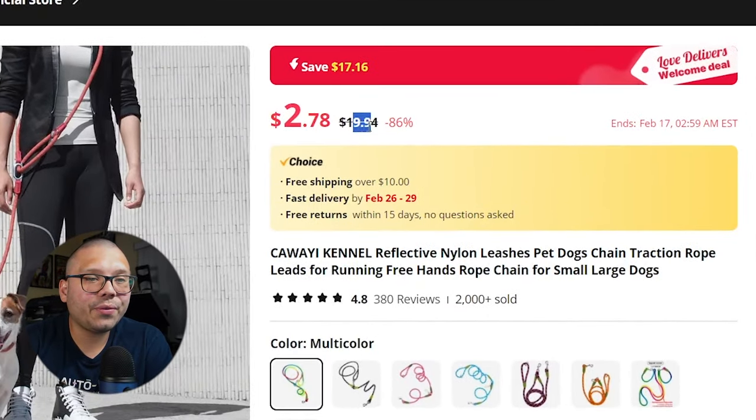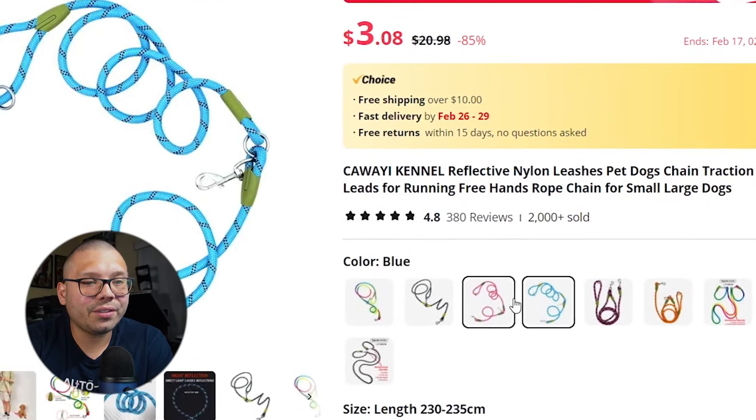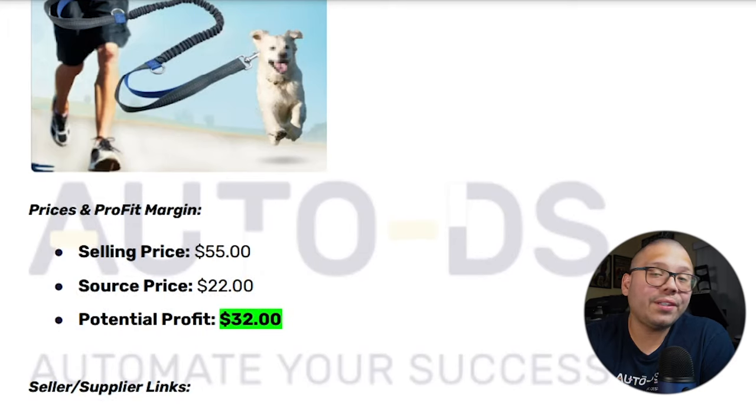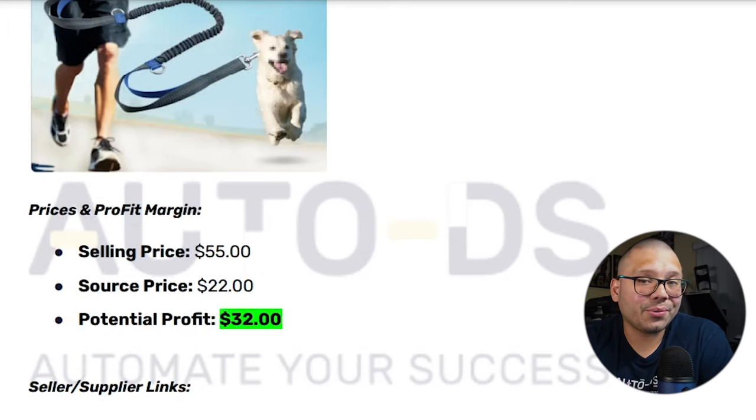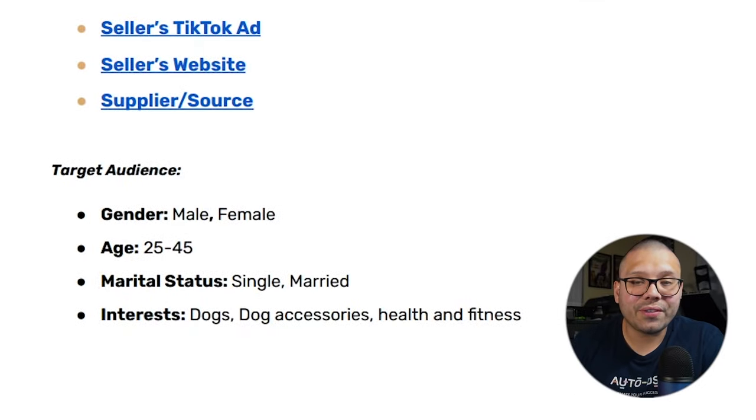On AliExpress, the item is running for $19.94 with $2 delivery — they have multicolor, black, and a few different colors available. On the seller's website it's selling for about $55 with shipping, and our sourcing price is going to be about $22, giving us a profit potential of about $32 — that is huge. As for our target demographic, we want to target people interested in dogs, dog accessories, and health and fitness.